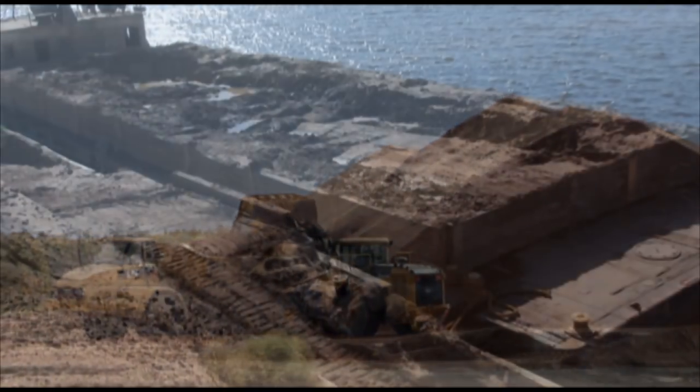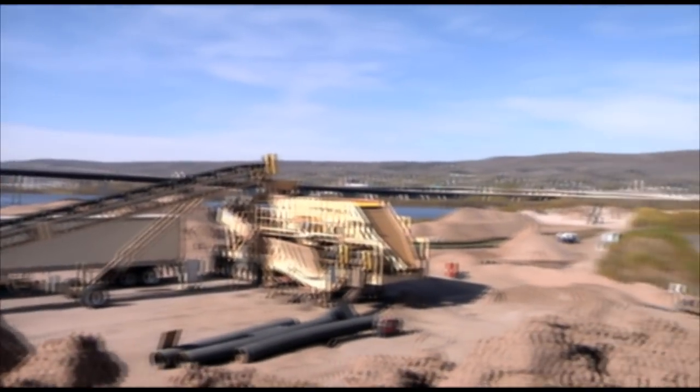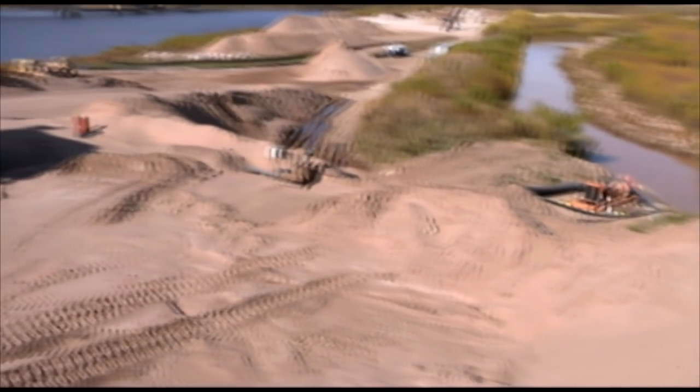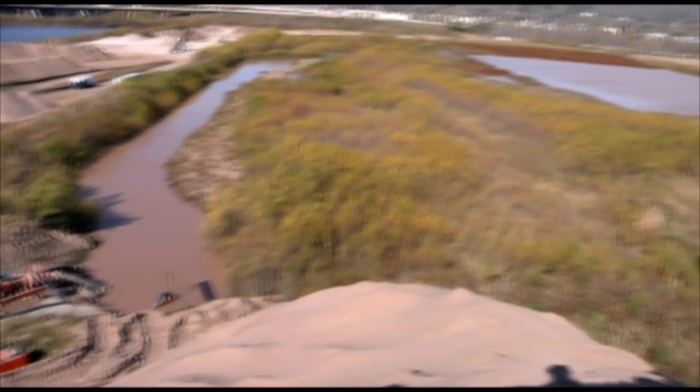Marine Tech realized that even the softer dredged materials contain some sand, and so they worked with the U.S. Army Corps of Engineers to develop a system for washing the materials, separating out the sand to use in other applications, and minimizing what is brought to Erie Pier. This saves on the cost of new construction by extending the life of Erie Pier.